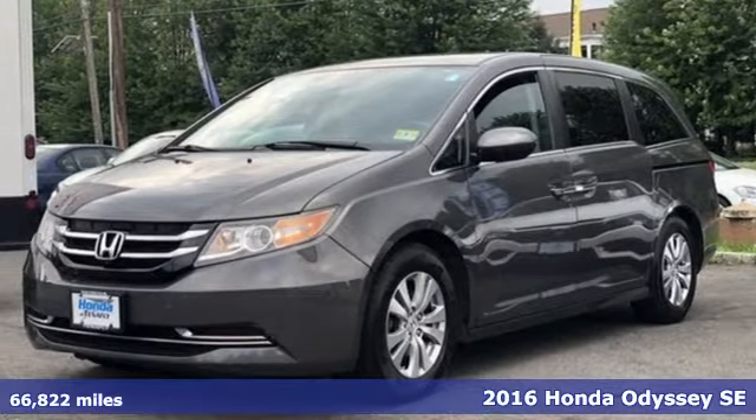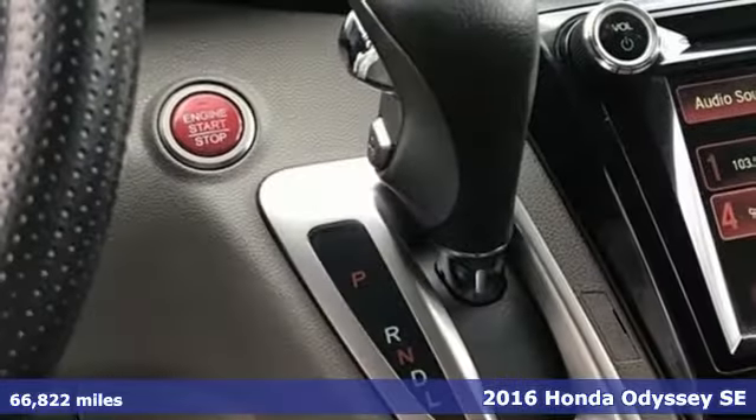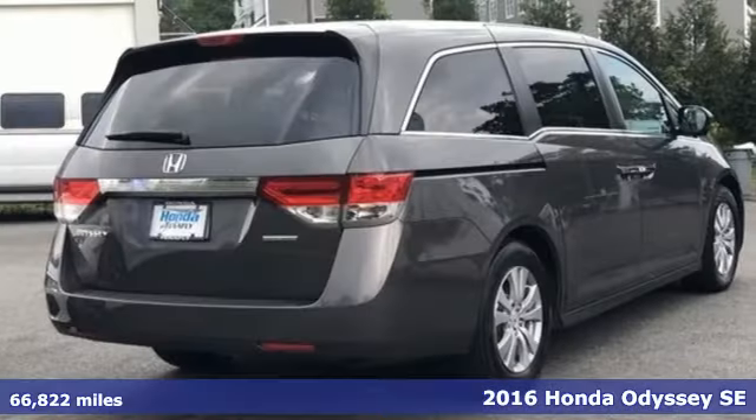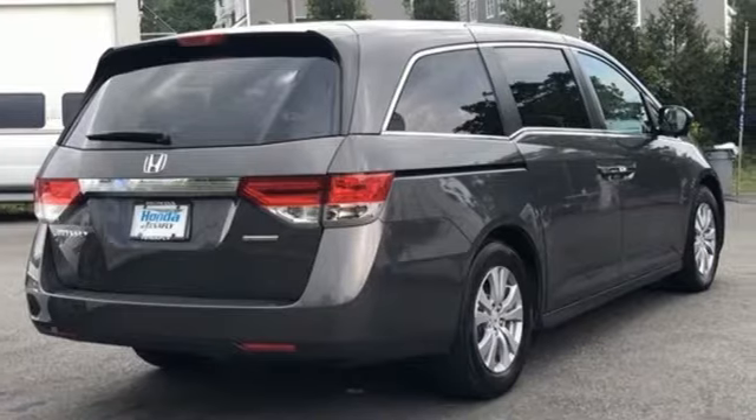Here's a 2016 Honda Odyssey. It's about bringing family together, staying connected along the way, and giving you that sense of home no matter where your journey takes you.